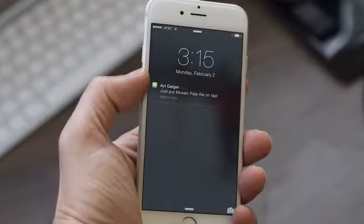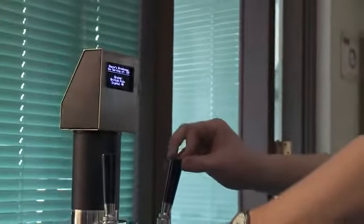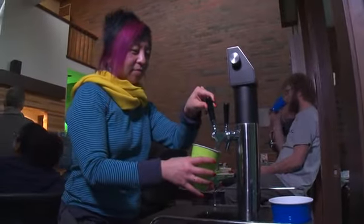If you want, Kegsmarts can tell your friends when you put new beers on tap. If you have Kegsmarts in your office, it's a great way to keep everyone up to date on what's in the kegerator and how much time they have left to drink it.